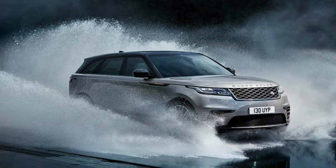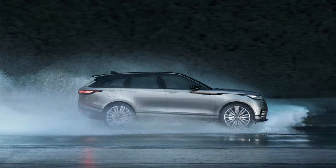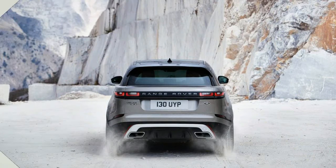The materials are similar in weight and quality to those of pricier Rovers, with a singular exception: besides the usual selection of supple hides, the Velar will offer optional seat upholstery woven from sustainable resources.